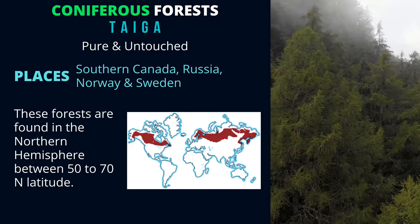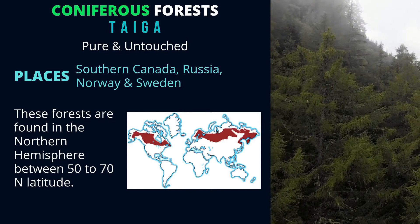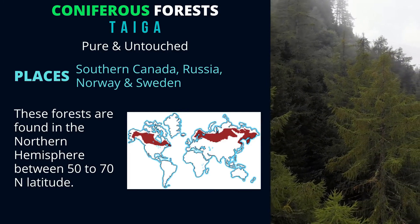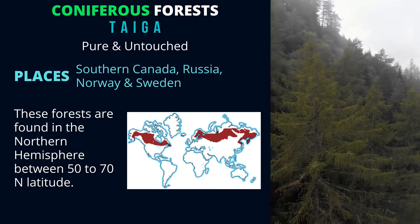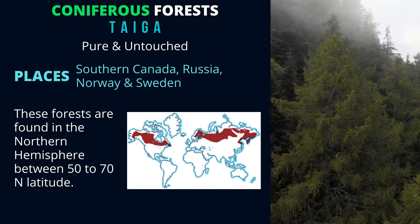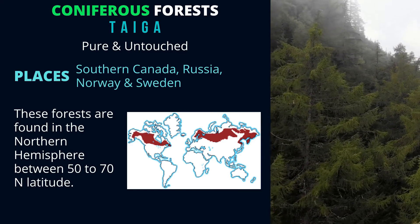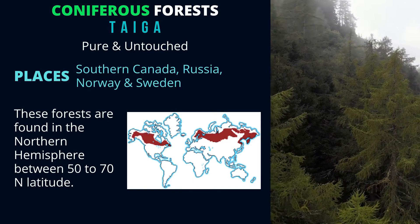Coniferous forests. These are also called taiga. It is a Russian word which means pure and untouched. The places where we can find these forests are southern Canada, Russia, Norway, and Sweden. These forests are found in the Northern Hemisphere between 50 degrees to 70 degrees in latitude.